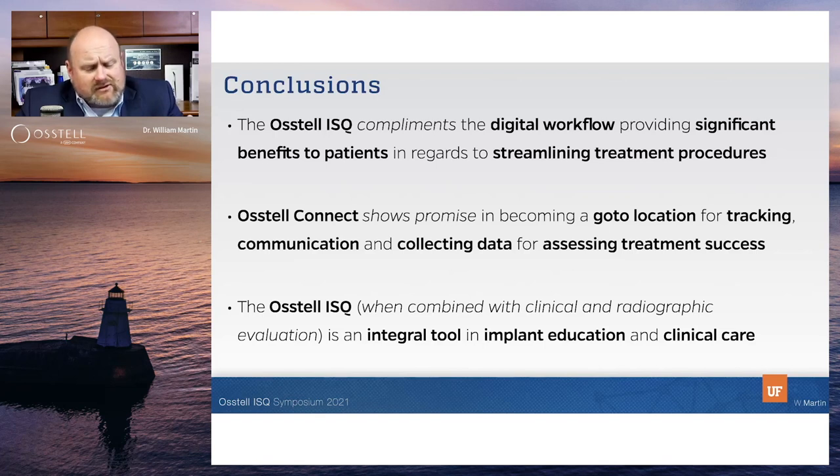It's important with the Austell ISQ to combine that with clinical and radiographic evaluation. All those clinical factors — it's just not used on its own. We have to use our own judgment when we work with it. I think it's an integral tool. It complements the whole education workflow, and we love embracing it in our practice.